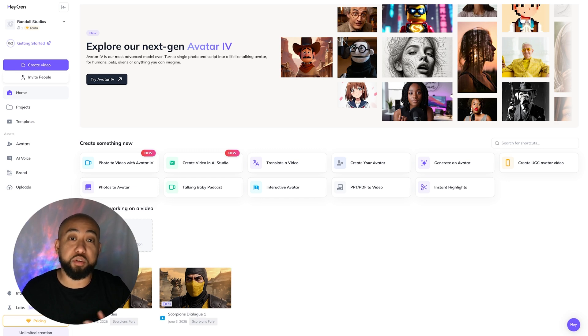Now let's talk about something even crazier. HeyGen just dropped Avatar 4 and this one's a total game changer for virtual creators. You can now control gestures just by using prompts — want your avatar to point, wave, or fold arms? Just describe it. Microexpressions feel human: subtle eye squints, head nods, and even those little pauses. And get this — script-driven body and hand movements. Your avatar will not just speak the script, it will act it. This is huge for storytellers, educators, and anyone building content without needing a full studio or actor.